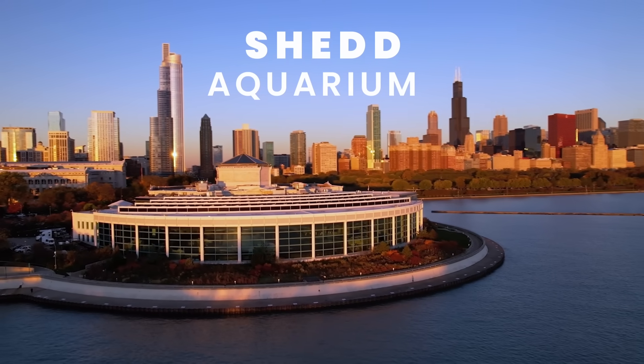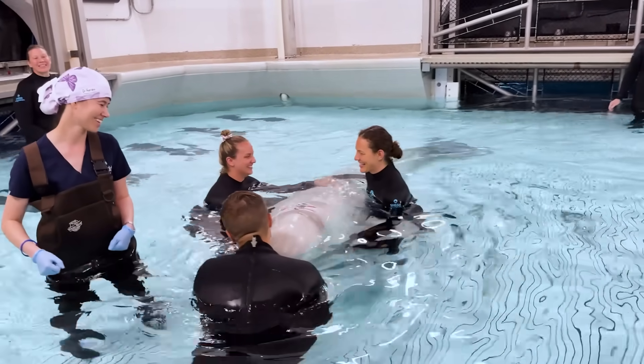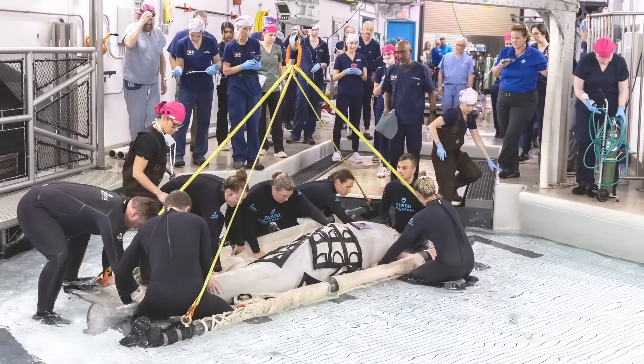This is Kimalu, a 12-year-old beluga whale born at Chicago's Shedd Aquarium, and she just became the first ever beluga to recover from general anesthesia after an unprecedented surgical procedure.